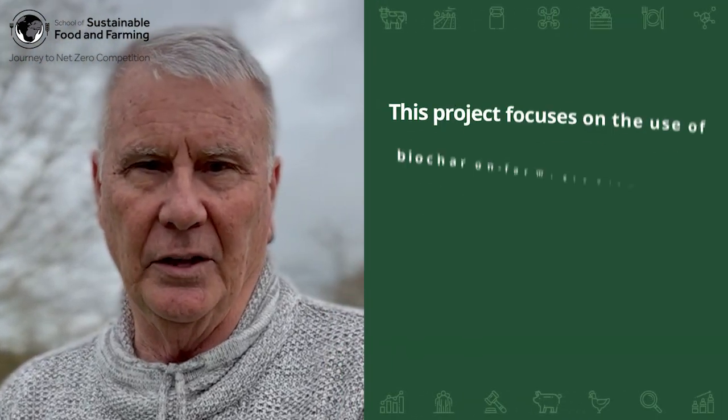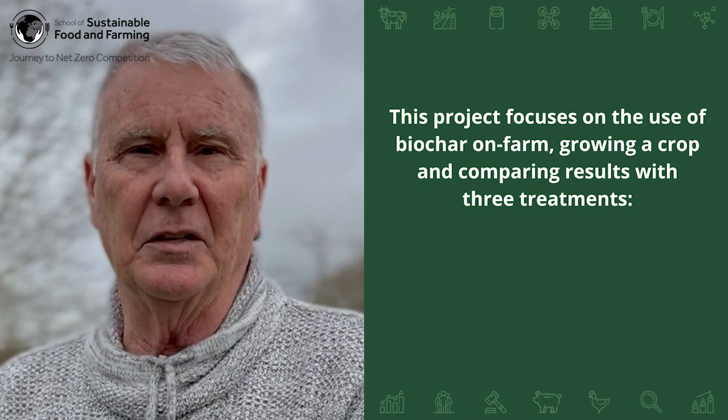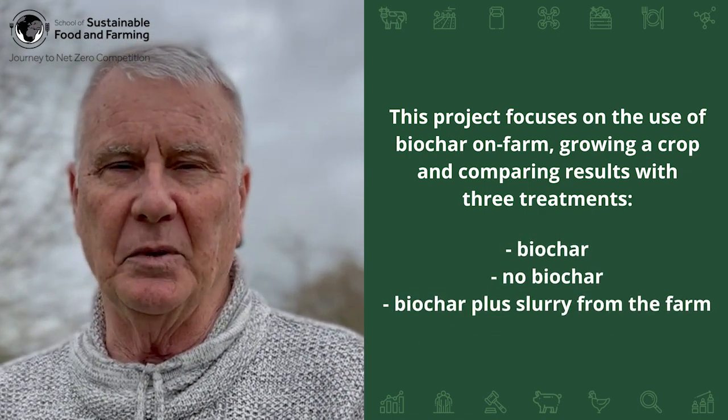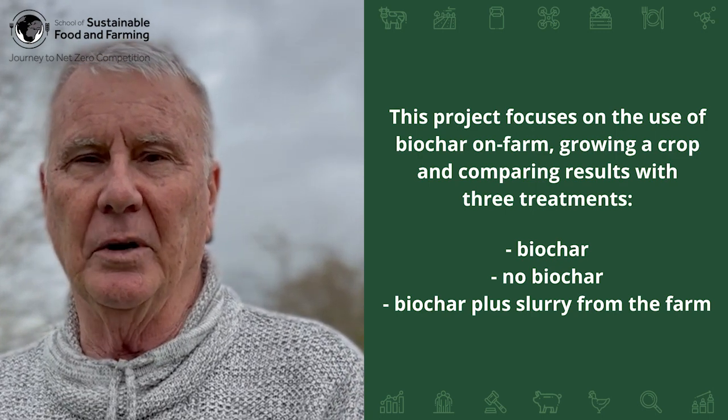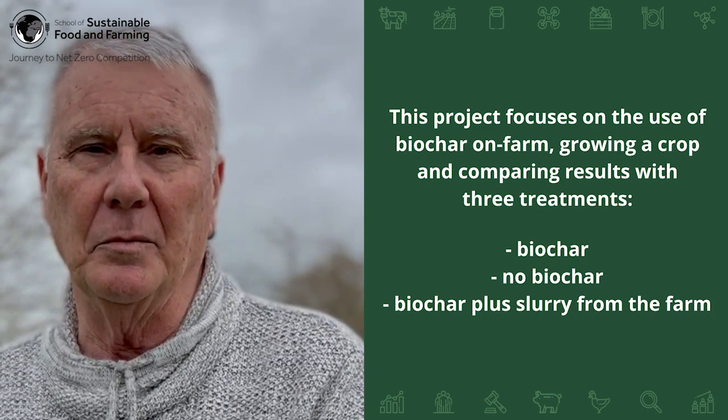As Matt had indicated, our focus is going to be working with a Welsh farmer, Kay Davies, and his farm in Pembrokeshire, where we are going to take biochar, apply it in a new field that Kay is going to be growing a new crop on, and then assess the benefits of the biochar — looking at areas where the biochar has been applied against another area with no biochar, and against another area where we're going to be using biochar plus on-farm slurry. So we'll get some very good feedback on the benefits of the biochar application.